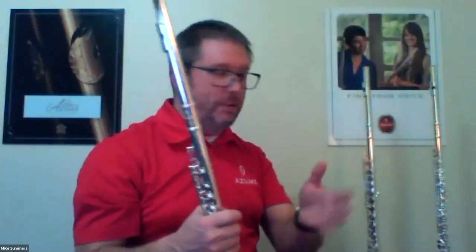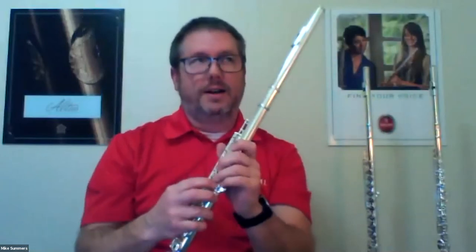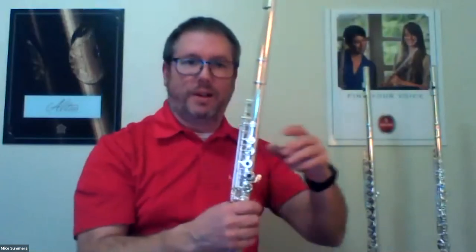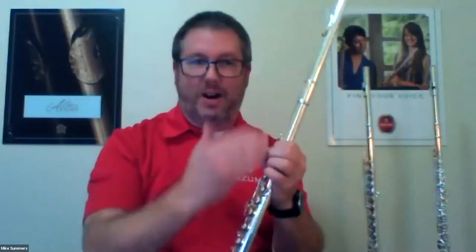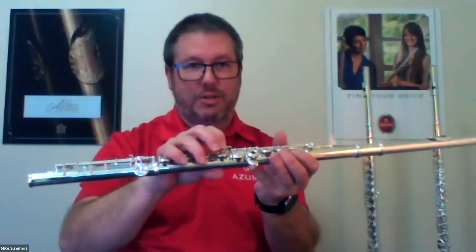To recap: the AZ-2 is offered in inline and offset G, and with a split E mechanism. The AZ-3 is offered inline and offset, with a split E mechanism or a C sharp Trilkey. That's a great example of the integration from the Altus models — the C sharp Trilkey and split E mechanism, very common and standard on those, now brought down to the value level for the Azumi. What other areas of the Azumi instruments take something from the Altus models?